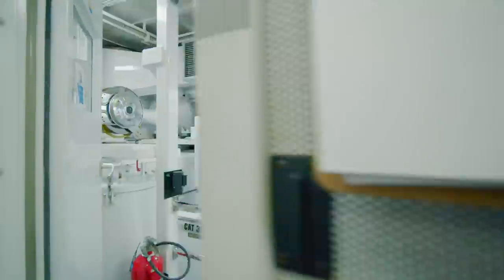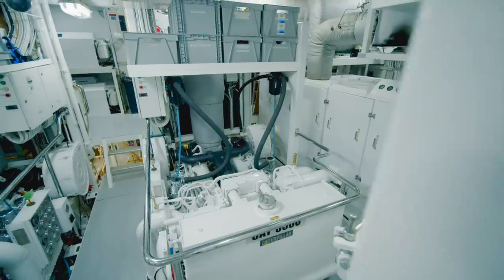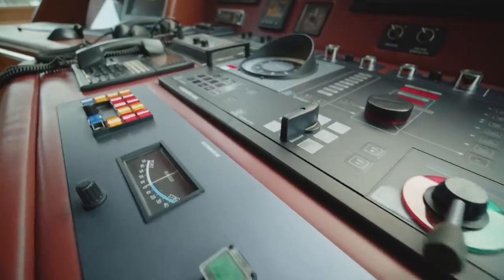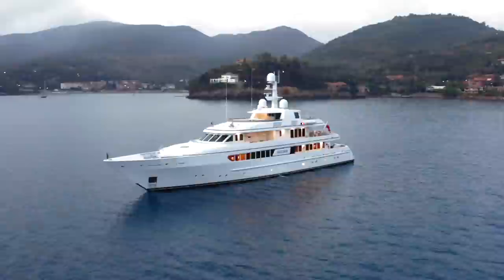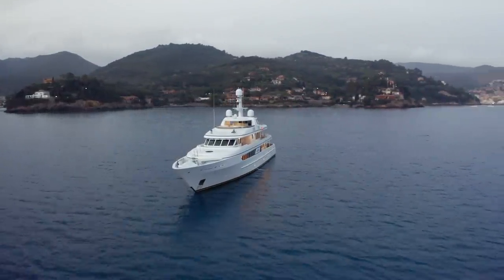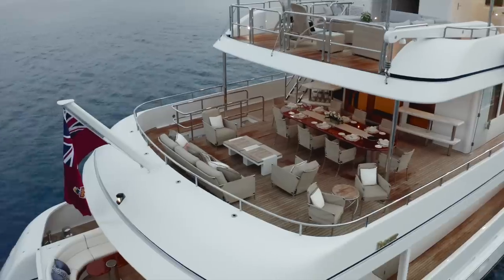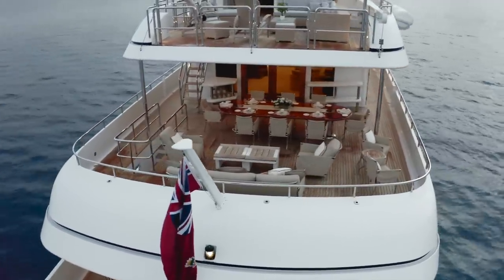Over the years, the engines and generators have been completely overhauled. Systems such as the AV system and the bridge comms have been replaced with more modern systems. Soft furnishings and furniture have been replaced. The owner's bathroom was even remodeled with a new soaker tub. The quantum zero speed stabilizers have been overhauled. The entire drivetrain has been taken apart, surveyed, and reinstalled with new couplings and seals. Even the hull plates themselves have been audio gauged to establish their thickness — with absolutely no issues found.